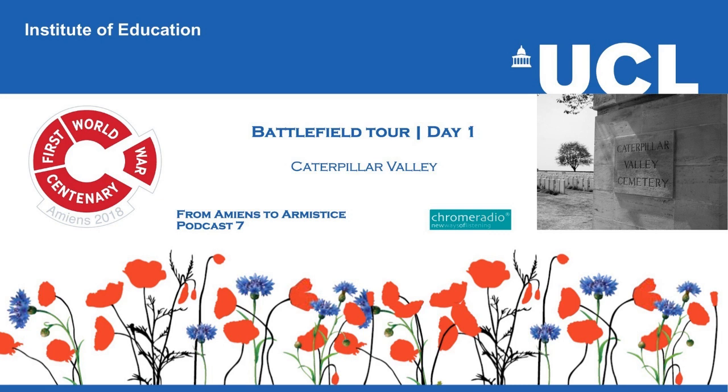In this podcast, we visit a battlefield cemetery in Caterpillar Valley. Situated in the southern sector of the Somme battlefield, this was a part of the front where there were Allied successes during the Somme Offensive.